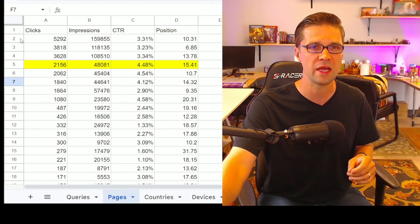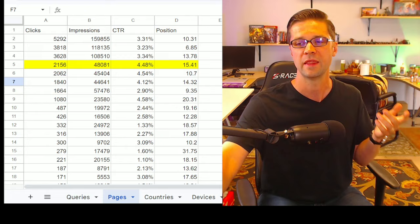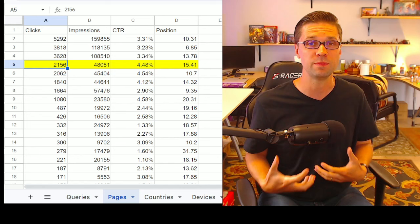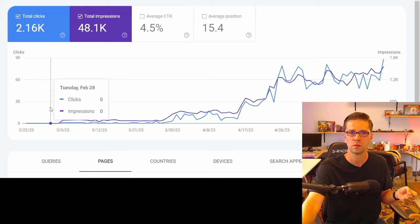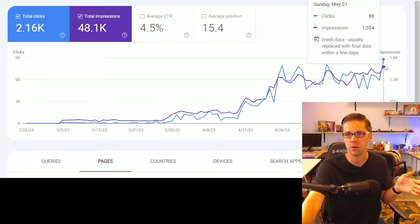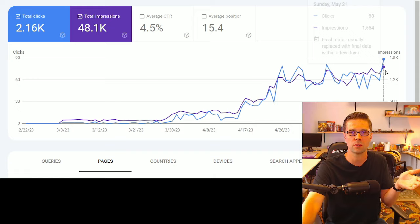The top articles — look at the yellow one. It's a ChatGPT article we peppered in to see if it would work. It costs practically nothing to do, and it's gotten 2,100 clicks. I'm going to show you the chart for this thing. It started February 22nd, and now it's getting 88 clicks in one day. Look at the trend — is it going up or going down? This one ChatGPT article that costs you 50 cents could bring in 4,000 visitors per month.